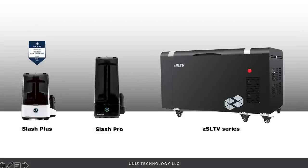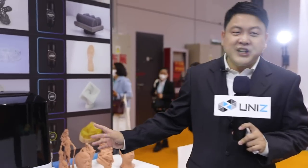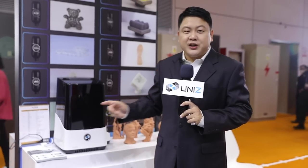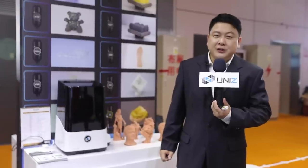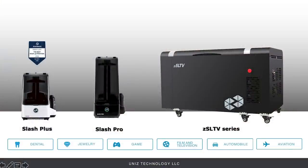At CES 2018 we launched the Slash Plus, the Slash Pro, and the SL TV series. The Slash Plus is the flagship printer with an upgraded light engine and mechanical structure, and was given the best resin 3D printer of the year title by Aniva. These printers were developed to meet demands from industrial areas such as automotive and aerospace.